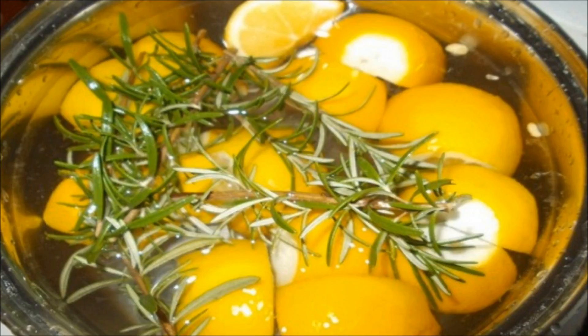Wash the lemons thoroughly. If you are using conventionally grown lemons, soak them in water to which you have previously added a teaspoon of salt and a teaspoon of baking soda. Let them sit for several hours and rinse well — this will remove all pesticides the lemons have been treated with.